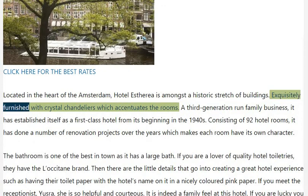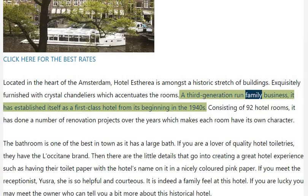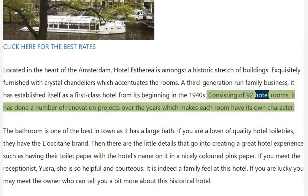Exquisitely furnished with crystal chandeliers which accentuates the rooms, it is a third generation run family business. It has established itself as a first class hotel from its beginning in the 1940s, consisting of 92 hotel rooms. It has done a number of renovation projects over the years which makes each room have its own character.